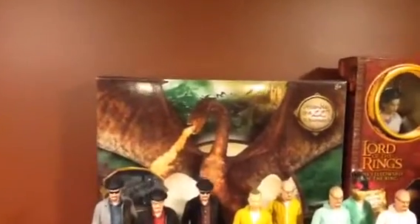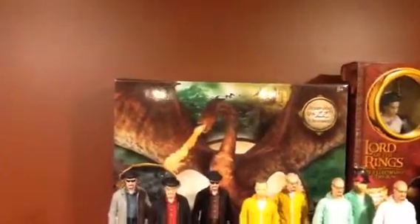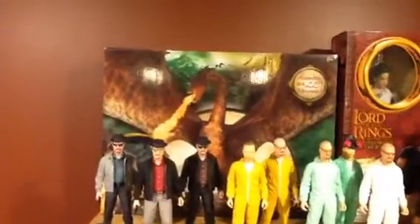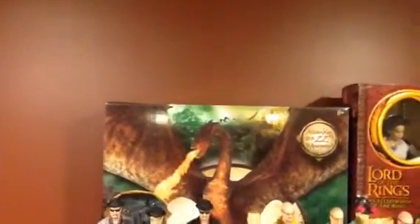In the back there is a 22-inch Smaug from Bridge Direct — sadly a wave that just kind of crashed and burned, didn't release a lot. There are a few rare pieces including this one. I would highly recommend it, but I heard it's pretty disappointing to open.